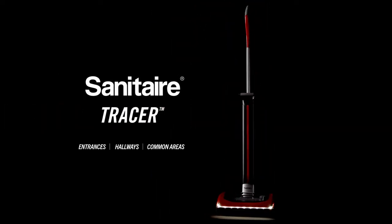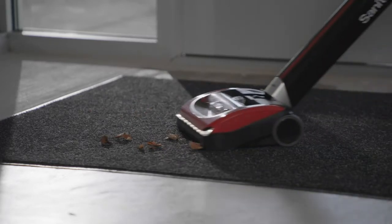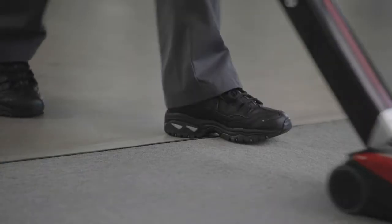Introducing the Sanitaire Tracer, engineered for seamless performance across multiple surfaces, delivering an exceptional clean anytime in any commercial environment.